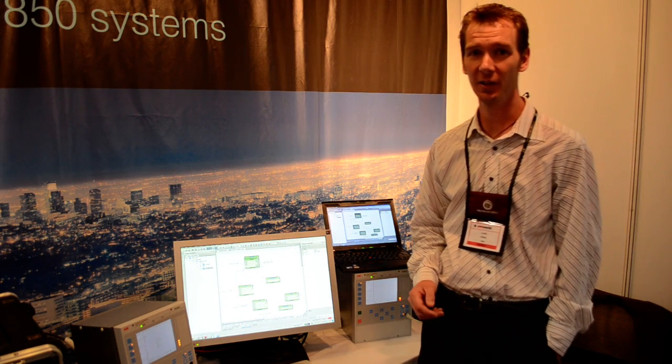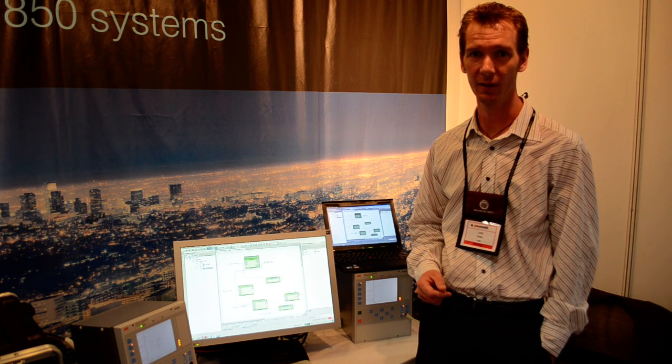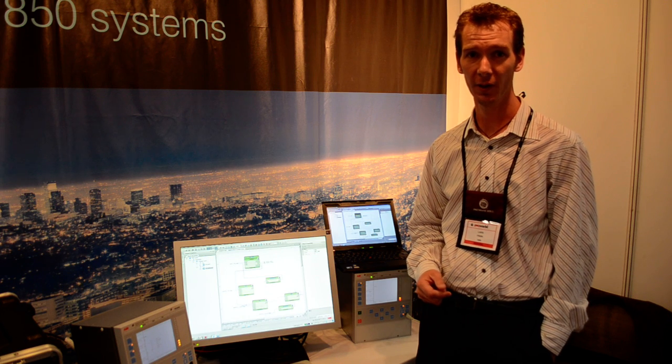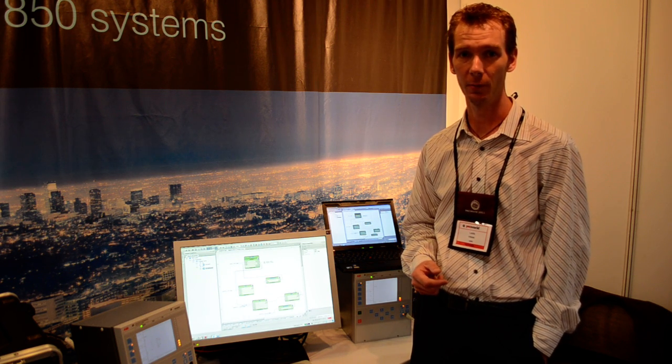PCM 600 is our tool to configure and do all engineering on the IEDs, the substation automation protection control devices, as well as the distribution automation products.